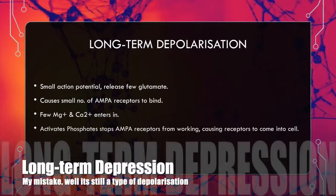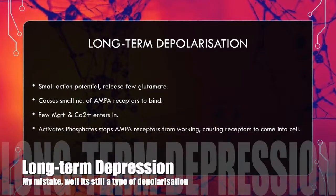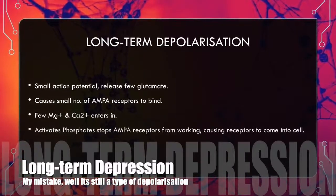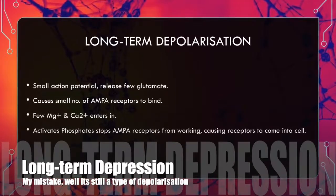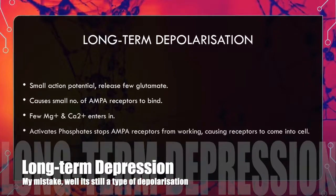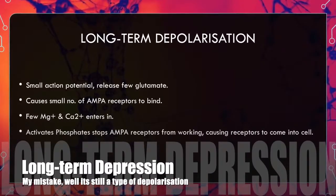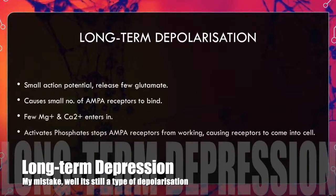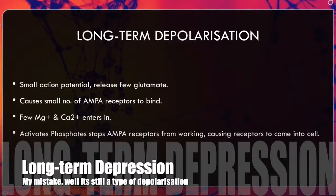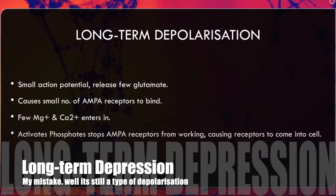Long-term depression is the opposite of long-term potentiation, whereby it weakens synaptic connections through brief low-frequency excitatory post-synaptic potentials. Small action potentials in the post-synaptic neuron release few glutamate molecules, causing small numbers of AMPA receptors to bind, releasing few magnesium ions and allowing few calcium ions to enter. As a result, phosphatase is activated, which stops AMPA receptors from working and causes receptors to internalize into the cell, thus overall weakening the signal.